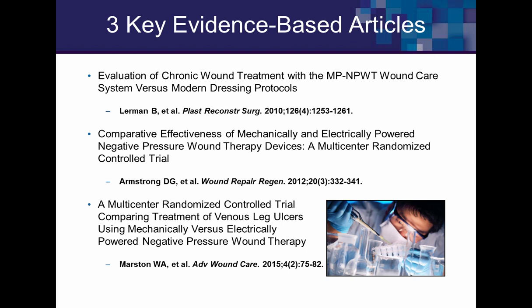Moving to a more powerful study: David Armstrong conducted a non-inferiority trial comparing the mechanical versus the electrical system. It's a larger multicenter randomized trial with 132 patients, relatively equally split, looking at various time points up to 16 weeks. The mechanical system may have done slightly better, though the electrical system tended to be applied to larger wounds, requiring statistical correction.